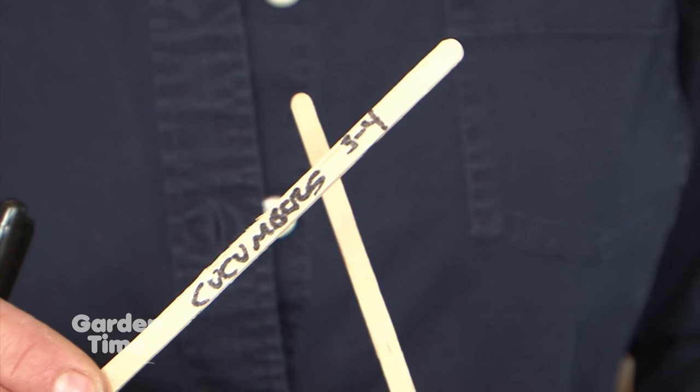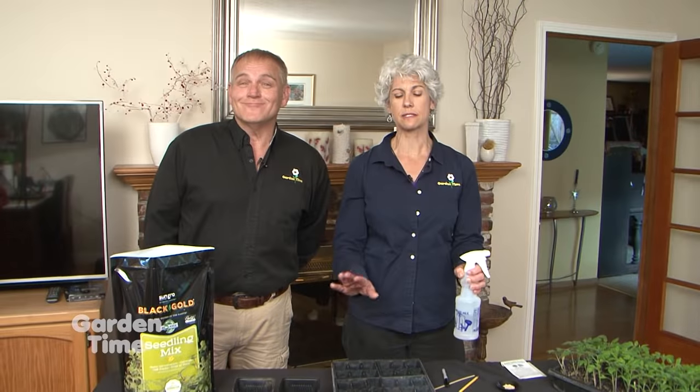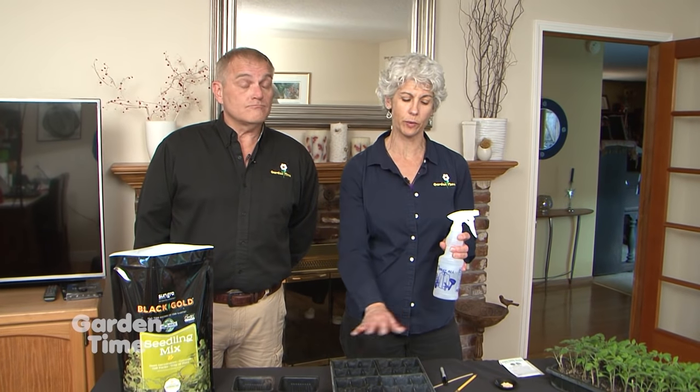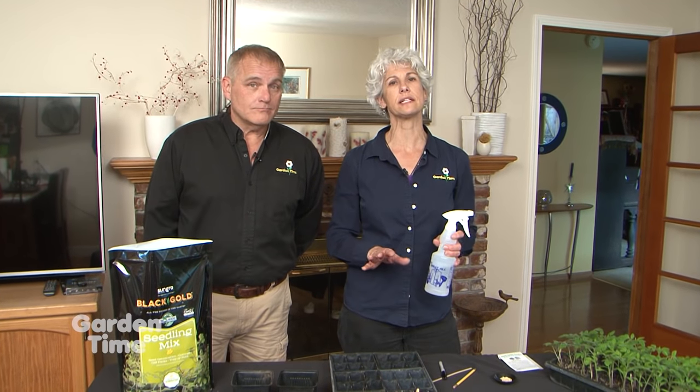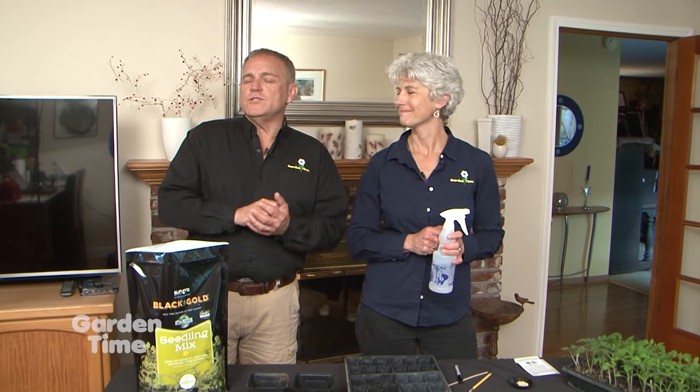Another great tip is to mark what you plant. Don't rely on your memory — use some kind of a stake, mark what kind of vegetable it is and the date. That's really important. Put it right in the soil. Now that you have all your plants planted and you have a mark, don't forget to maintain great moisture with the seedlings. You can't let these seeds dry out for even a minute or you have to start all over again.